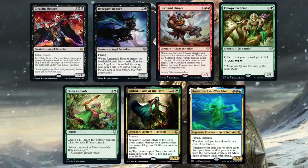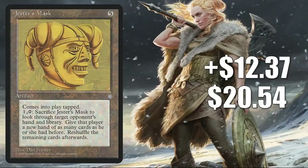At number one is Jester's Mask, going up $1237 this week to $2054 for a 151% increase. This is on the reserve list. It has seen a little commander play here or there in the past — you could argue it's seeing a little more play now in Colossal Dreadmaw Mystic builds — but really this one feels like a reserve list buyout more than anything.